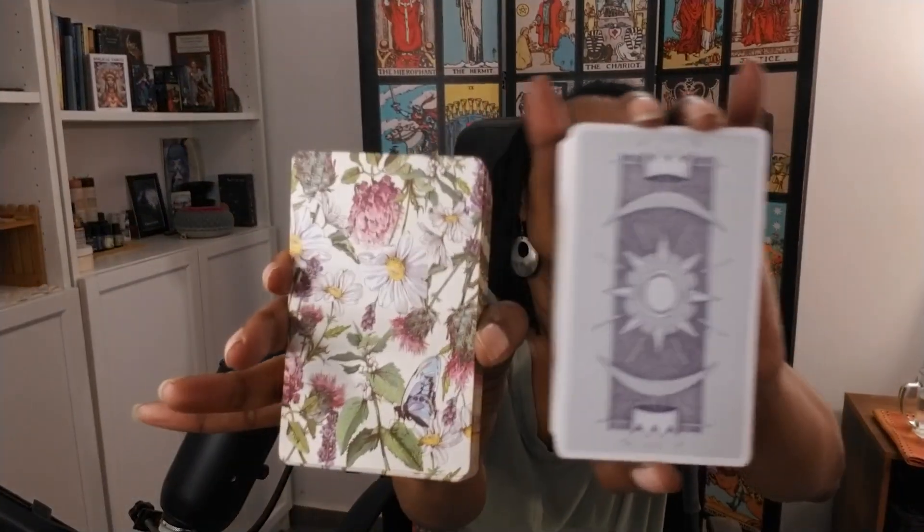Let's look at the card backs — isn't that pretty? So pretty. I used these in a reading for my Patreon members today and I was like, oh, I'm really liking the combo, the look, the feel, the messages, how they talk to one another, these two decks. So let me do a quick video and show you all about this combo.